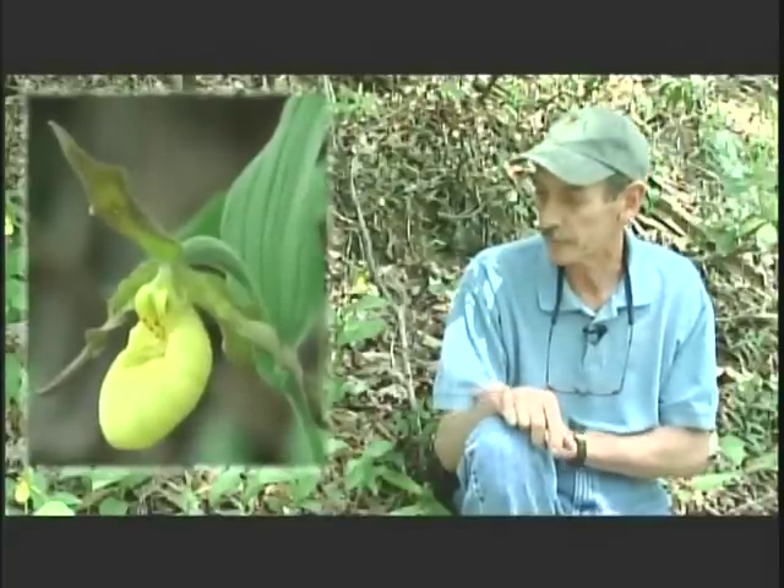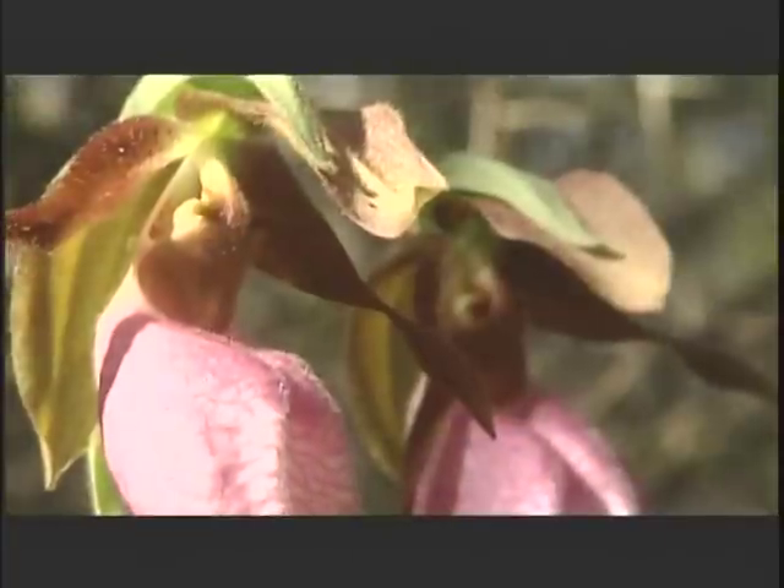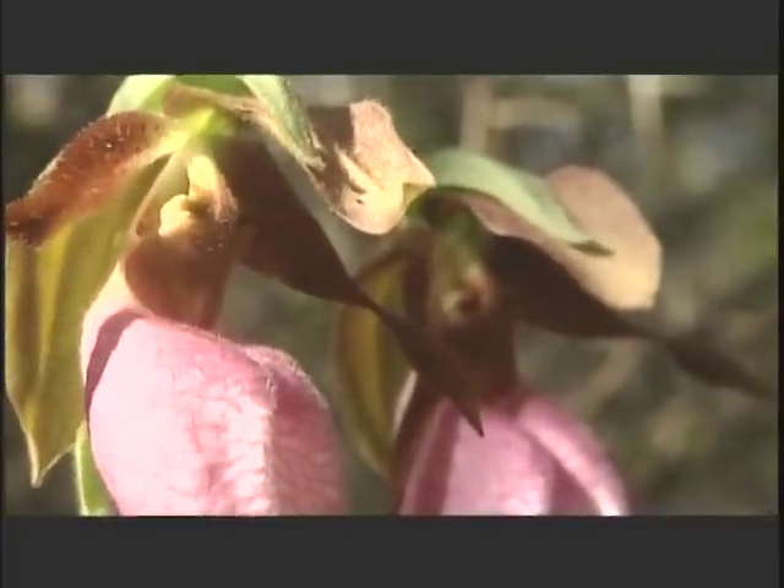All orchids should be left in the wild. There are about 18,000 species of orchids and clearly 25 to 30 percent of those are rare and endangered, mostly because of habitat loss. So they need to be left in the wild.